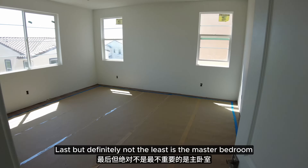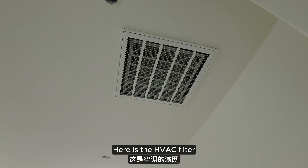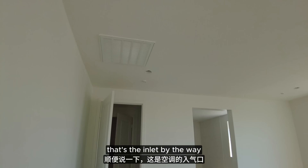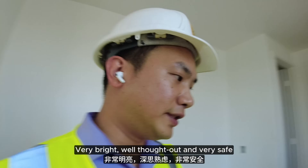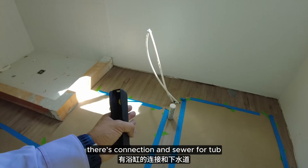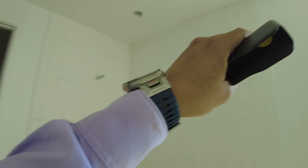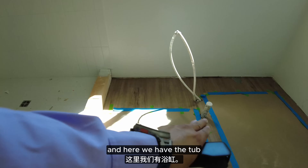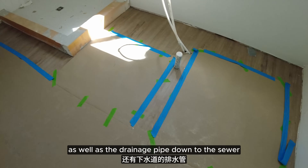Last but definitely not the least is the master bedroom. Here is the HVAC filter to keep all the air clean — that's the inlet, and that is the outlet with the grills. Very bright, well thought out, and very safe. And here we have a shower — there's a connection and sewer for the tub. Here we have the shower with a wall all the way to the ceiling so when there's moisture it won't get moldy. And here we have the tub with a connection for hot and cold water as well as the drainage pipe down to the sewer.